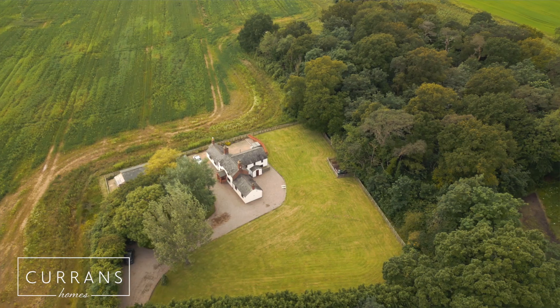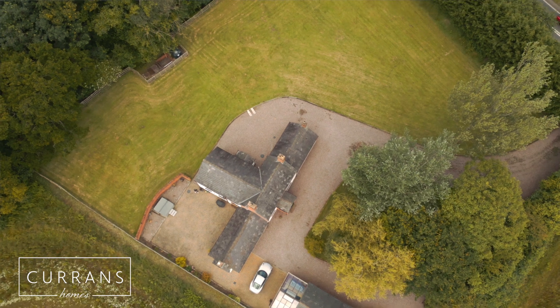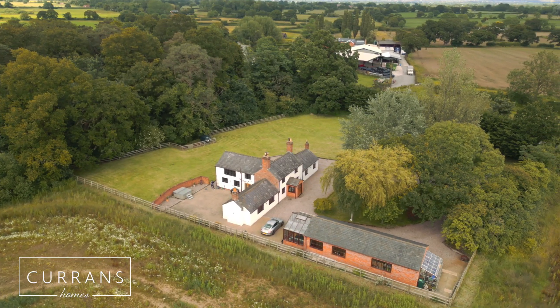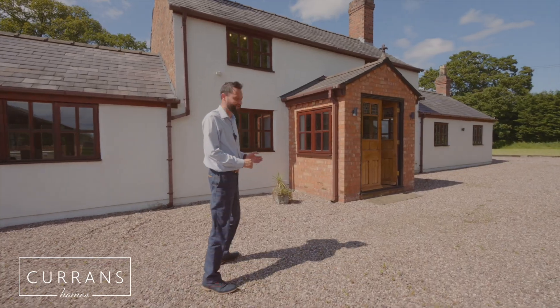Welcome to Woodside Cottage, situated in Hatton Heath on the edge of Cheshire countryside. This beautiful detached country home stands in just over an acre of beautiful land, overlooking open farmland with a southerly vista. Follow me so I can show you around this great home.